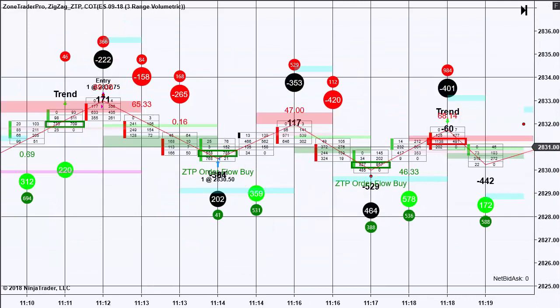This next short trade again illustrates the importance of having a trading plan and a strategy. I entered as a trend trade, looking to make nine ticks. The trade filled at 275 and the target filled exactly at the low of 3050. After that contract had been filled, we formed a ZTP order flow buy signal, taking the market up another six or seven ticks. So all in all, that was a good day — making six points off of those couple of trades.